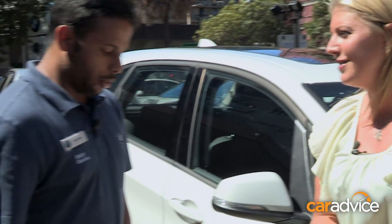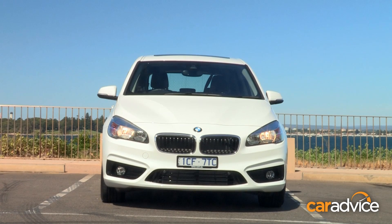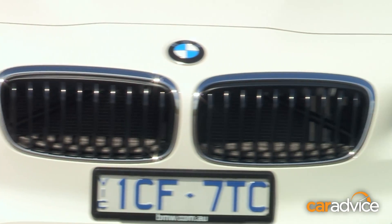So can anyone just chuck a set of run-flats on their car? No, the rims have to be specifically for run-flat tyres only. Okay, so to experience what happens when you get a puncture in a run-flat tyre, we've grabbed the 218D Active Tourer. We're going to take it out on a drive loop of around 40km, then we're going to come back here, puncture the tyre, and head out and do the same drive loop again to see how different it feels.